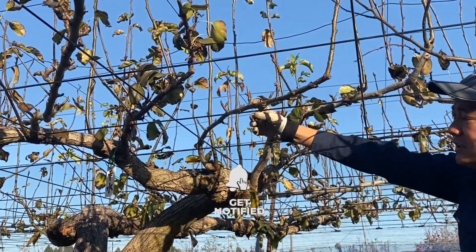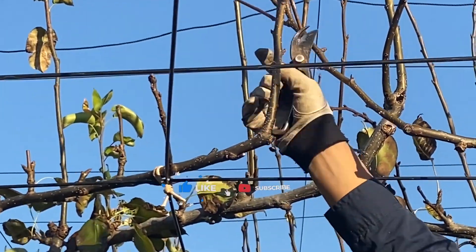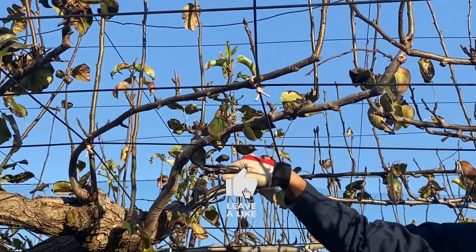Ibaraki Prefecture is Japan's second largest pear producer, with pear growers mainly around the southwestern region of the prefecture. This is one of the oldest pear growing areas in Japan.